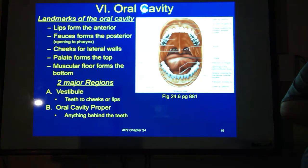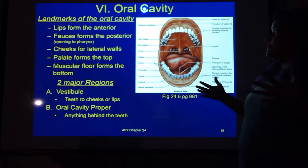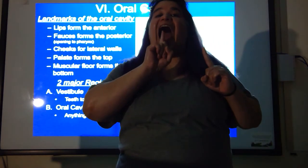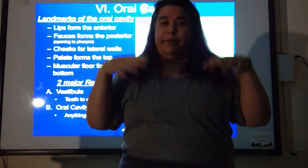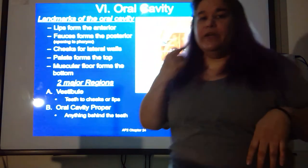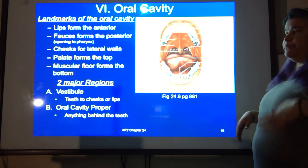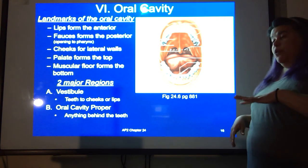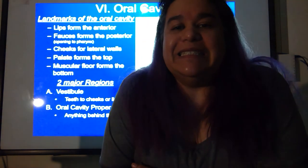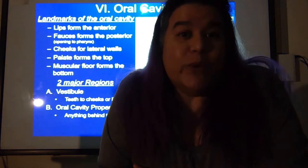Now the oral cavity, starting at the beginning. The landmarks of the oral cavity: the lips are the anterior boundary, the cheeks are the lateral walls, the palate is the top, and the muscular floor forms the bottom, with your tongue. You have two major regions: the vestibule and the oral cavity proper. The vestibule is that space between the front of your teeth and the back of your lips when you close your teeth and lips.